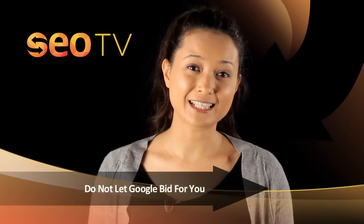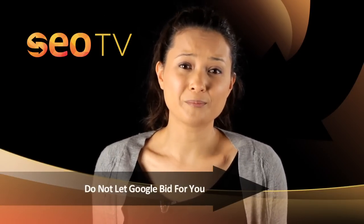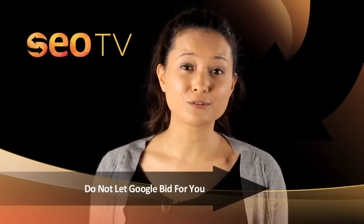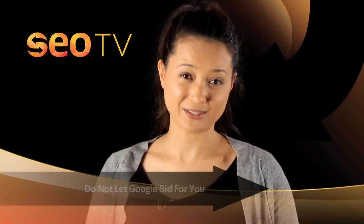Don't choose automatic bidding for keywords. Allowing this setting gives Google the opportunity to set all bids, which is often too high. Instead, choose a manual bidding setting and you'll have full control over how much you want to spend on each keyword.